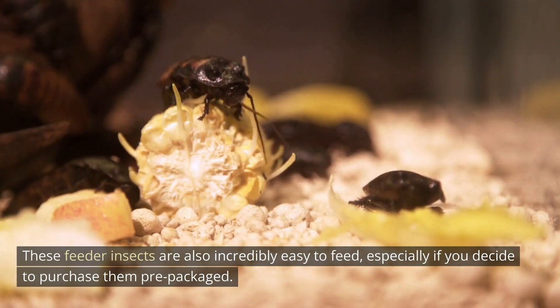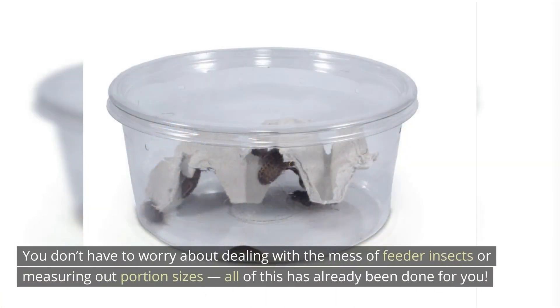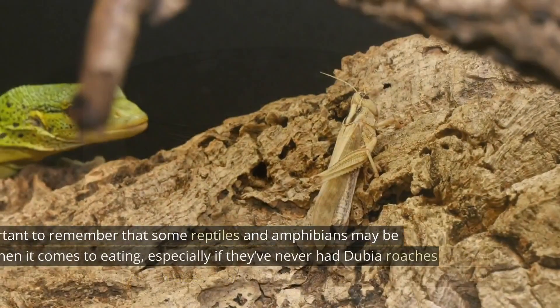These feeder insects are also incredibly easy to feed, especially if you decide to purchase them pre-packaged. You don't have to worry about dealing with the mess of feeder insects or measuring out portion sizes — all of this has already been done for you.